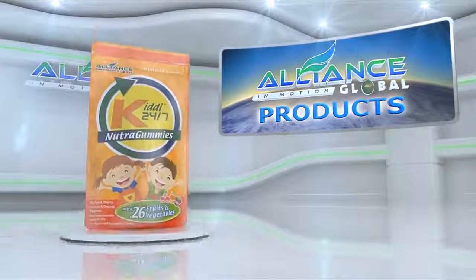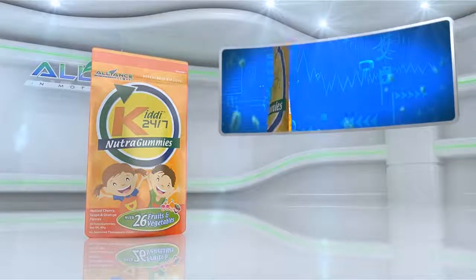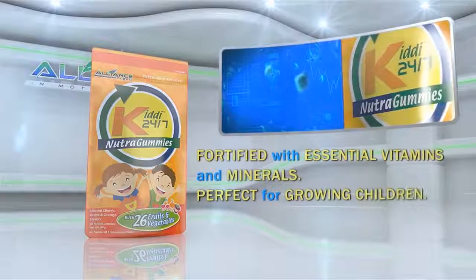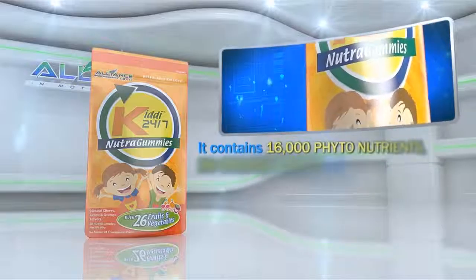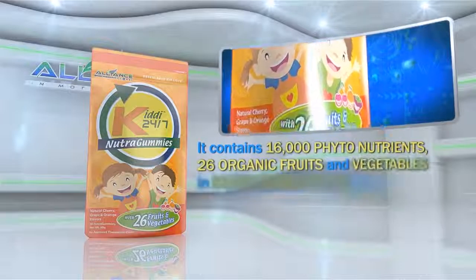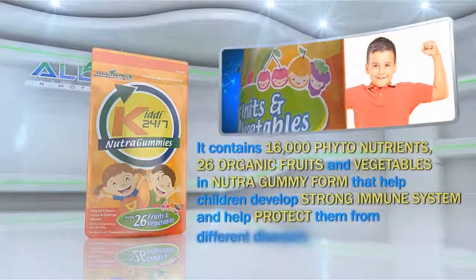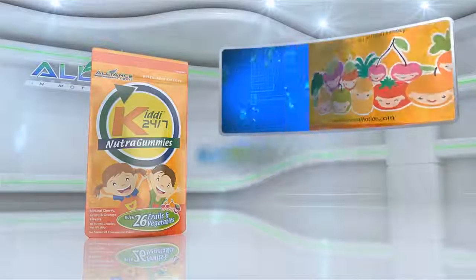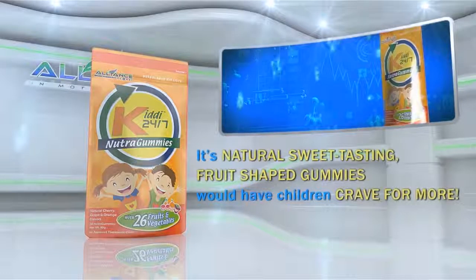Another product is Alliance in Motion Global's Kiddie 24-7. Fortified with essential vitamins and minerals, perfect for growing children. It contains 16,000 phytonutrients and 26 organic fruits and vegetables in Nutri-Gummy form that help children develop a strong immune system and help protect them from different diseases. Its natural sweet-tasting fruit-shaped gummies would have children craving for more.